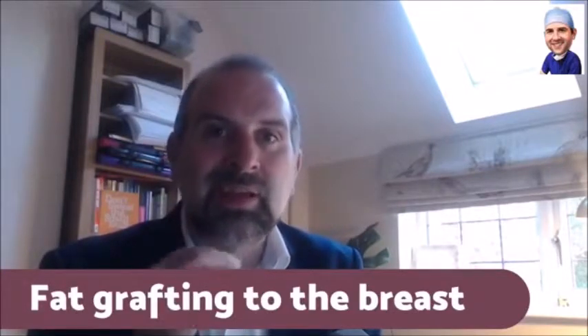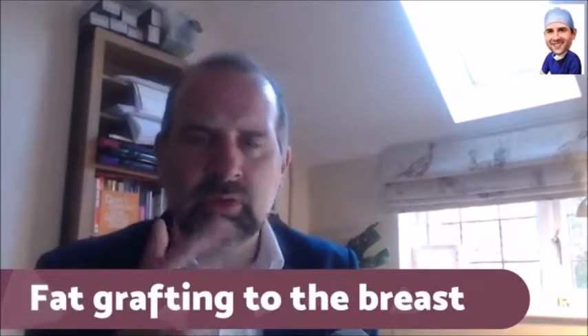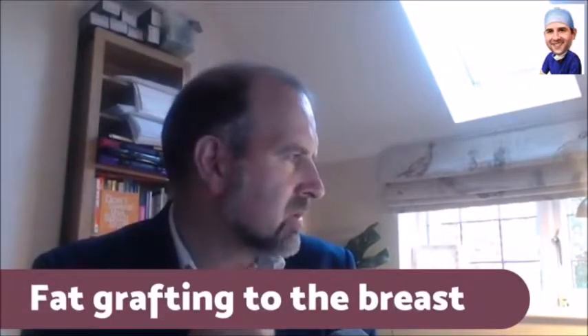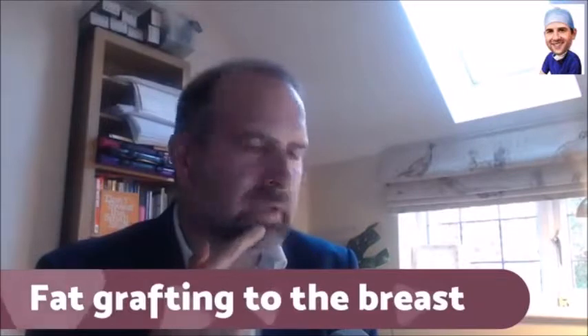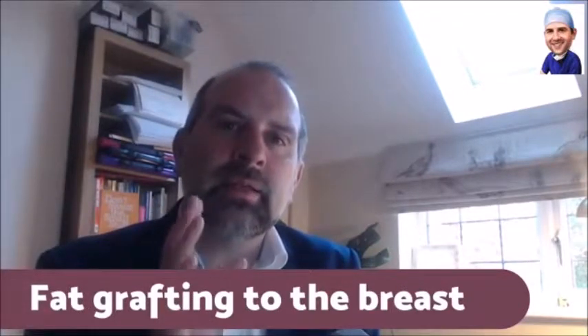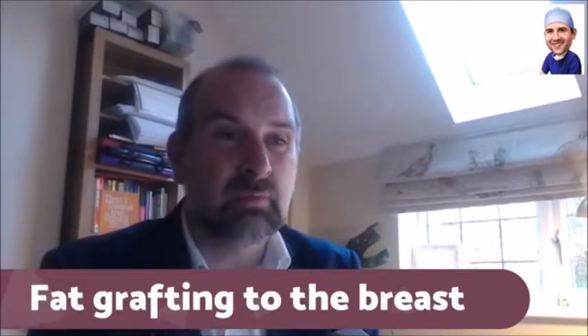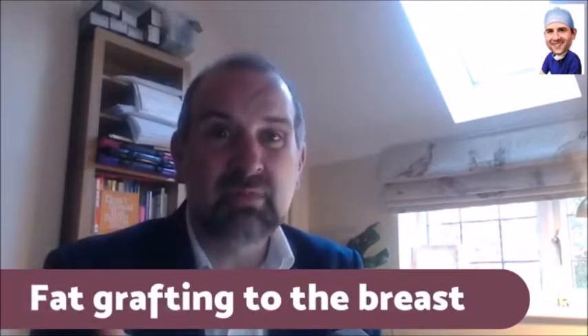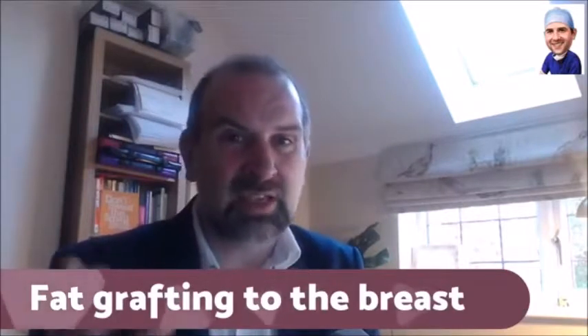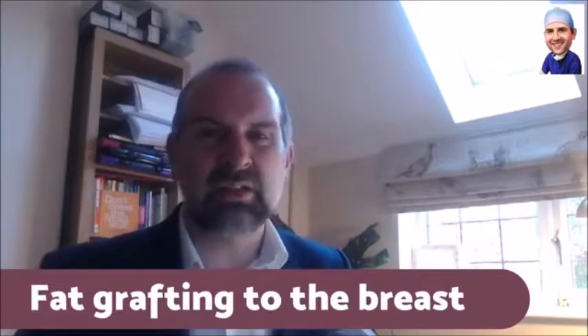The volume of fat depends on the donor site size — where you can take the fat from. Often patients wanting breast implants are very slim and haven't got much available donor sites. You can usually find somewhere — tummy, thighs, something like that.